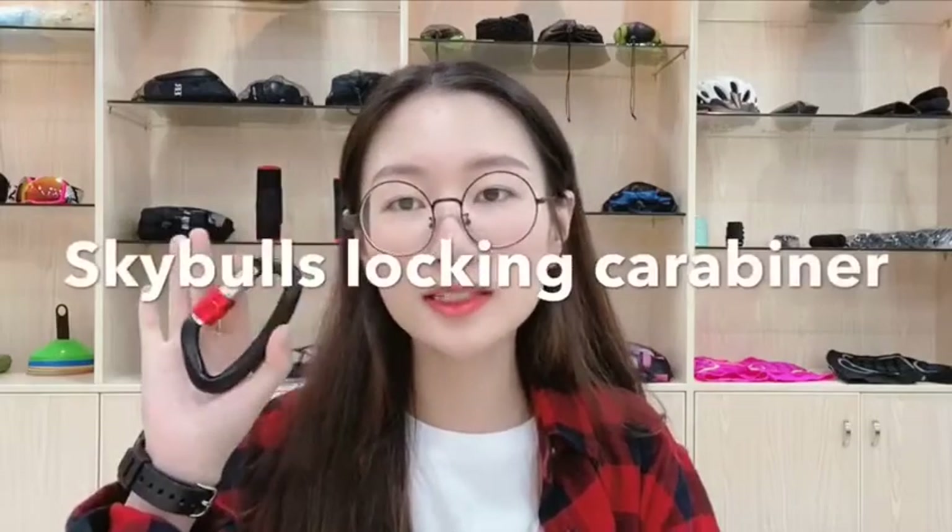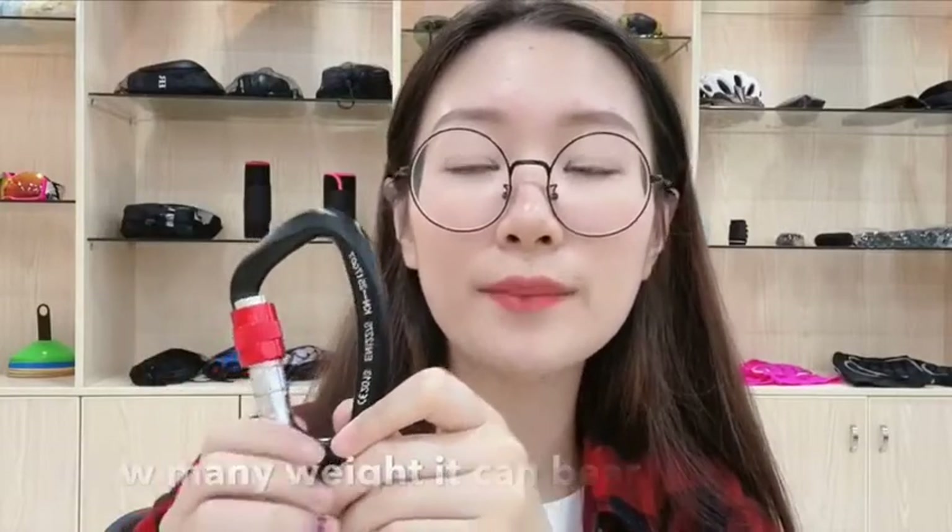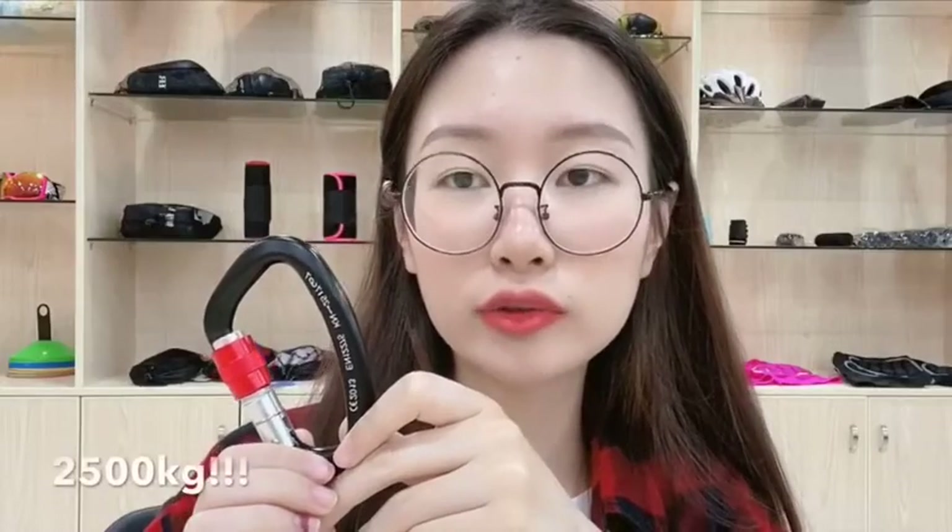Hi guys, I'm trying to speak standard English. The Sky Booth locking carabiner has come out, so today let me introduce this locking carabiner to you. I think you're most concerned about how many ways the carabiner can bear. Actually, the carabiner can bear about two thousand and five kilograms — that really shocked me.